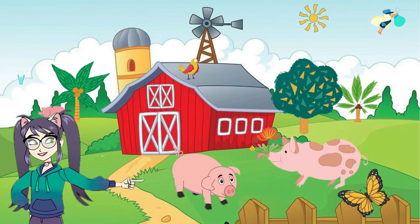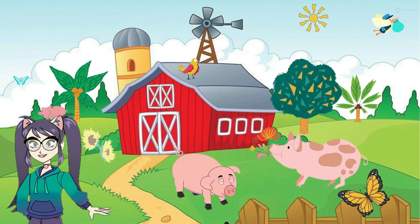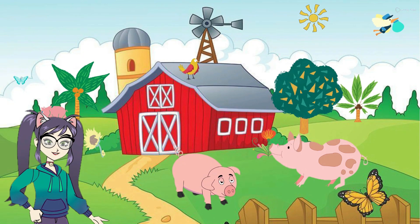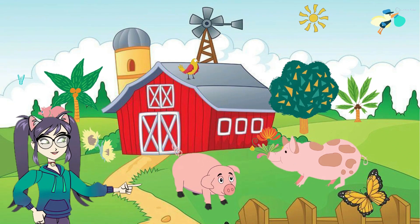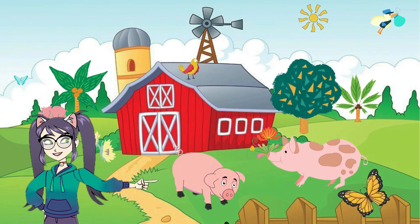They enjoy belly rubs and will show their affection by nuzzling each other. Remember, if you ever visit a farm and see pigs, be gentle and kind to them. They are friendly and curious animals that love attention. Now you know a little bit about farm pigs. Aren't they fascinating and cute creatures that add lots of charm to the farm?